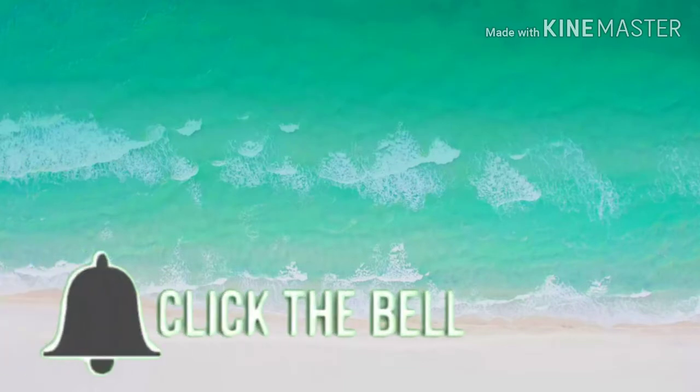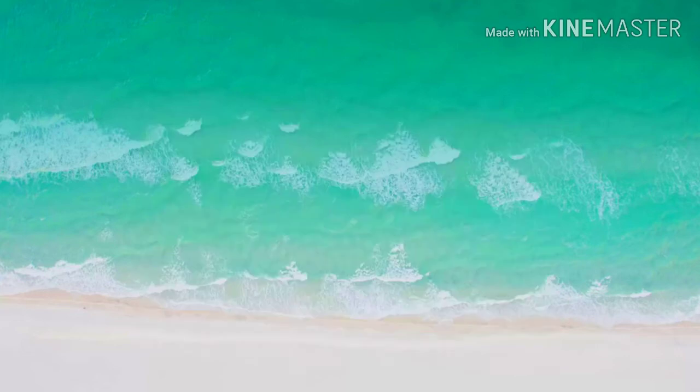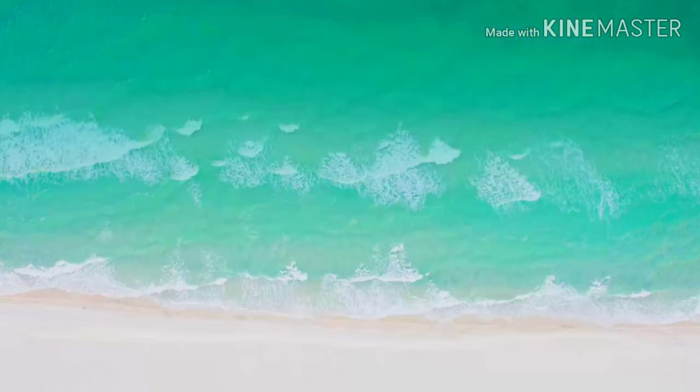Make sure your bell is on so you're notified of every single video I upload — you do not want to miss any spoilers. Also, rate the video for me: thumbs up if you liked it, thumbs down if you didn't. That shows me exactly which videos you've been enjoying. Go ahead and hit that subscribe button and join my Glow Tart family. I love you guys so much and I will see you in the next one — bye!